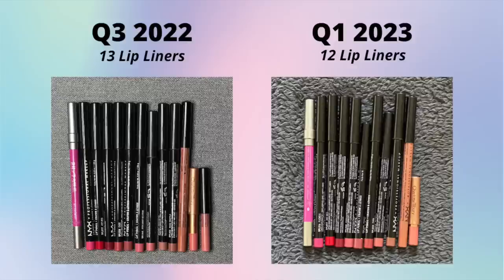Lip liners - I couldn't find my ninth NYX lip liner, so there should be 12 in that second photo but there's only 11. I finished the NYX Nude Suede Shoes one. A lot of those NYX lip liners have gotten significantly shorter since the first update because I reach for the same two or three shades most often. But I love all my lip liners and I like having different colors depending on what lip color I'm going for.